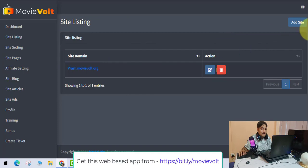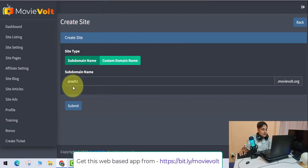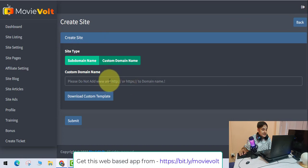Now let's go to the site listing. It's really, really easy to create a new site. You can give your own name — I'll just use a subdomain — and click Submit. Your website is ready in a matter of one second. You can add as many sites as you want, and you can also add custom domains.